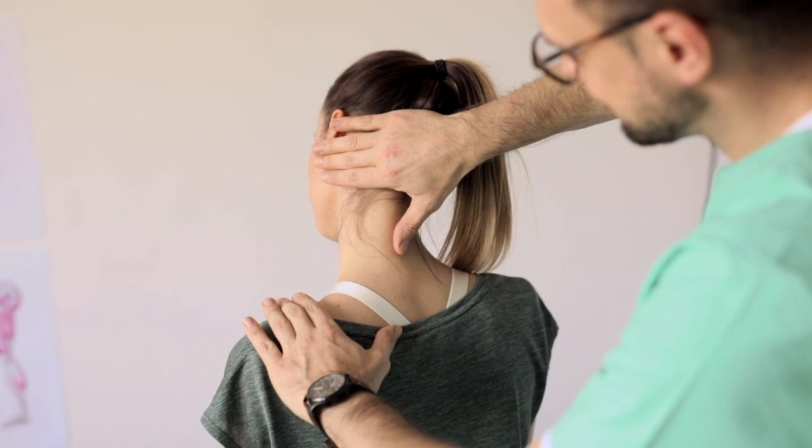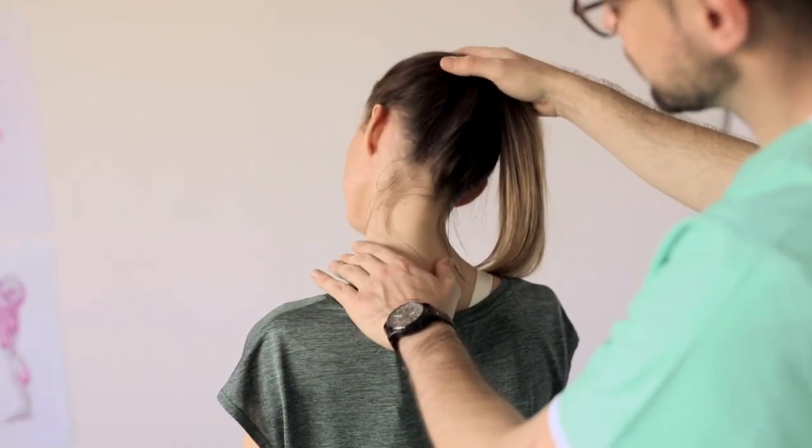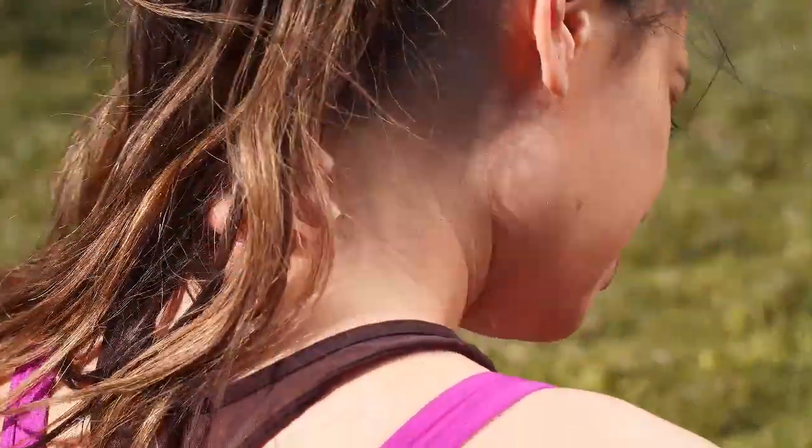Sometimes, simply sleeping on the wrong mattress can trigger back and neck pain. If you're experiencing discomfort, you should speak with your doctor to assess the potential causes and treatment options.